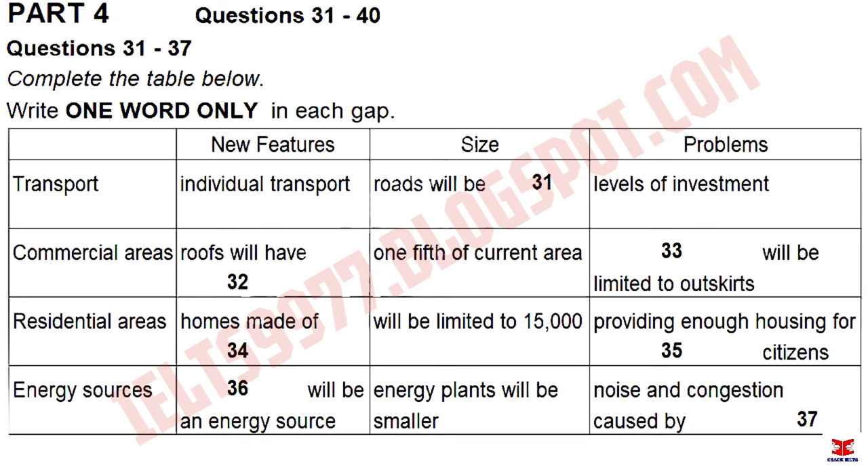Individual transportation will be a big factor in these new megacities, as public transport becomes unmanageable. As a result, and partly also to reduce pollution, roads will be altered so that they are narrower and will take up less of a city's space than they do currently. Naturally, this is a major change to the infrastructure, and something that may hinder it is the huge amount of investment it will require.